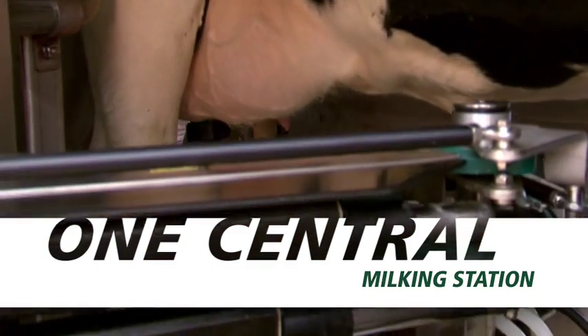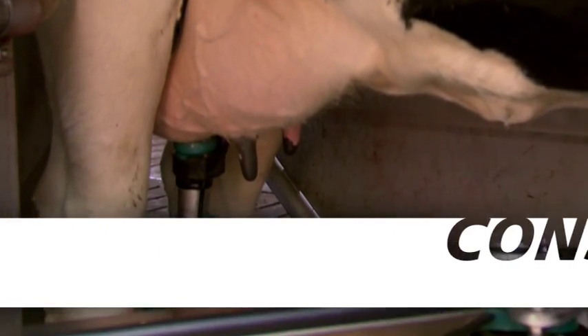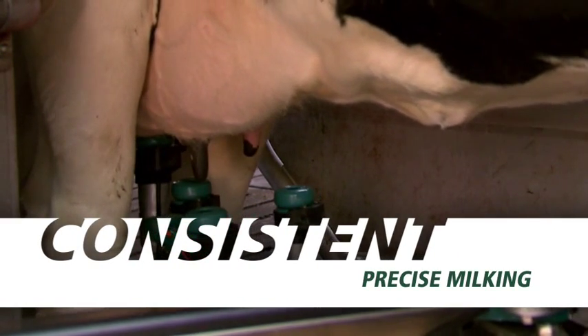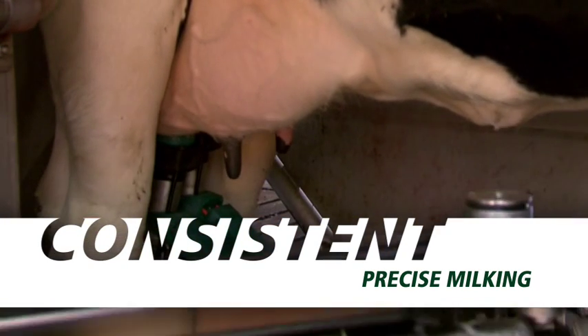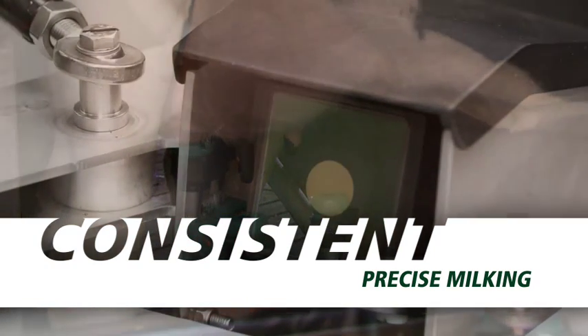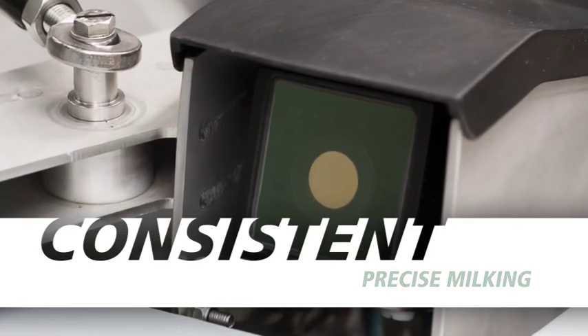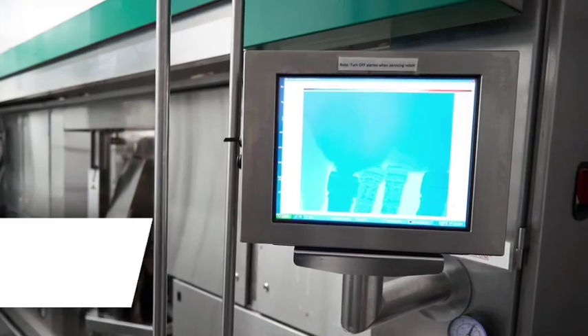The milking process with the MI1 is performed the same on every cow at every milking. Each milking box is equipped with its own milking rack and unit, and the robotic arm travels between the boxes to attach teat cups. A 3D camera uses time of flight technology to detect the size and shape of every cow's teats and positions the milk rack and teat cups accordingly for efficient attachment.